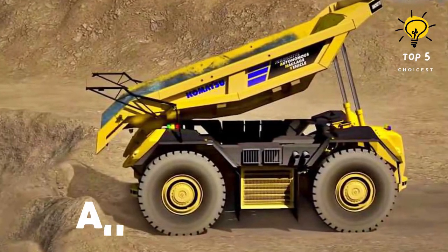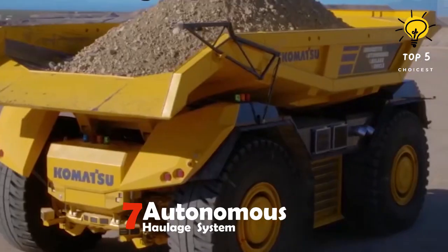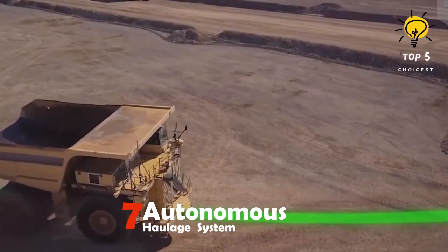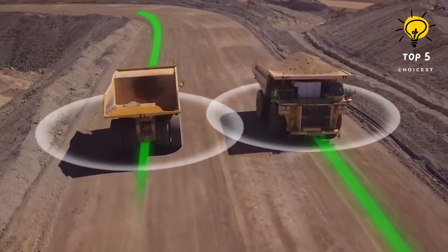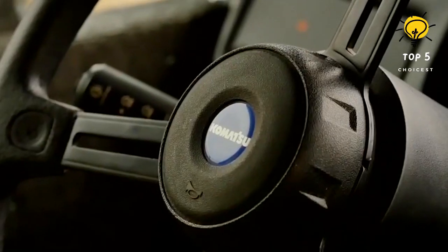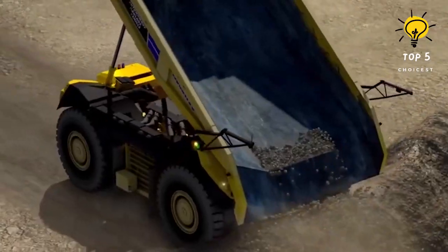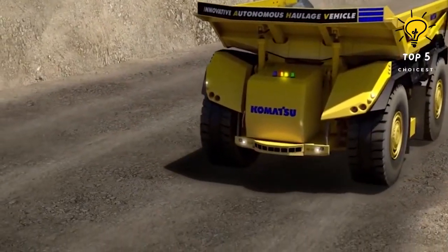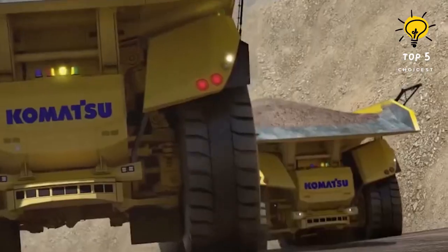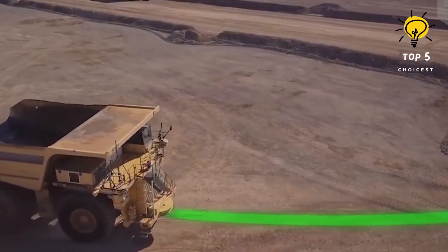Number 7: Autonomous Haulage System. This dump truck operates under the control of an autonomous transport system. Information regarding the routes, speed, and objectives is sent wirelessly from a centralized source. The vehicles are equipped with sensors and controllers that enable them to detect obstacles and autonomously respond. The entire operation is closely monitored from a control center to ensure safety and precision.